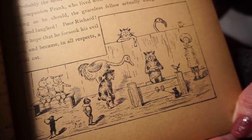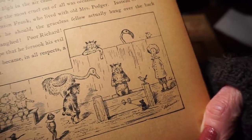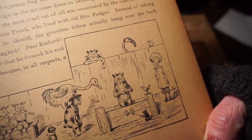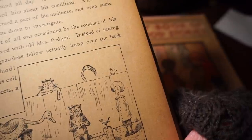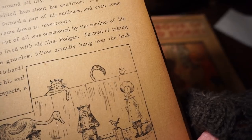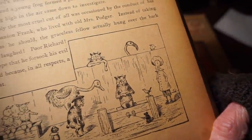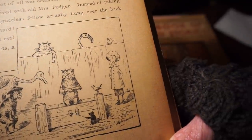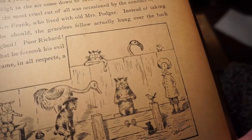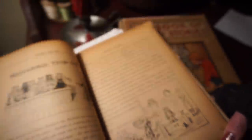In spite of his earnest protestations, he was fastened in the cruel stocks and left to his fate. And it was a cruel fate. The rat and mouse that really ought to have been grateful to him for not hunting them now came to mock him. The mouse was even mean enough to take advantage of his helpless condition to tickle his feet. Two young pigs, hardly knowing whether to look solemn or to enjoy the situation, grunted around all day. A saucy jay perched right under Richard's nose and tweeted him about his condition. A gosling, a puppy dog, and a young frog formed a part of this audience, and even some cranes flying high in the air came down to investigate. Probably the most cruel cut of all was occasioned by his boon companion Frank, who lived with old Mrs. Podger — instead of taking warning, the graceless fellow actually hung over the back fence and laughed. Poor Richard! Let us hope that he forsook his evil ways and became, in all respects, a model cat.